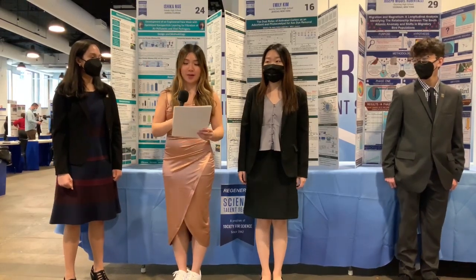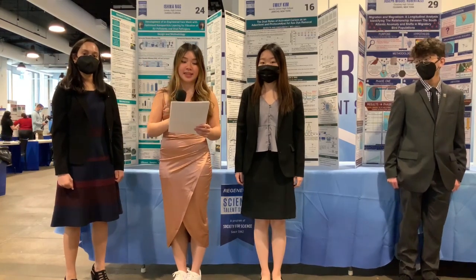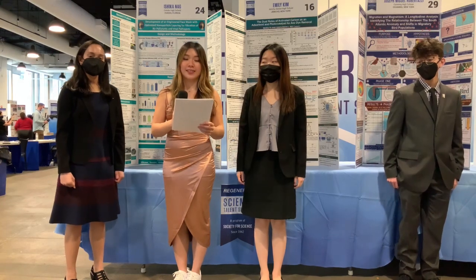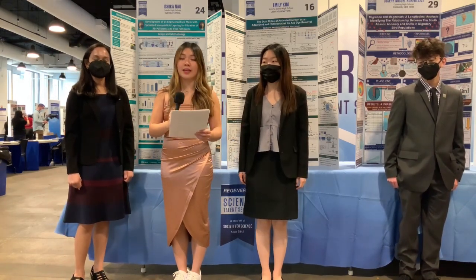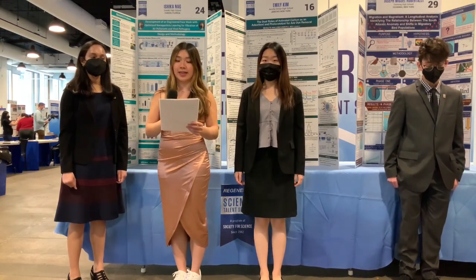I'm Christine Yee, winner of last year's competition, and I'm so excited to introduce you today to some of America's top teen scientists and innovators. First up, let's talk about something important to all of us: the environment. I have some finalists here who are doing work that benefits all of us and our planet too. Let's meet them and learn why their research is making an impact.